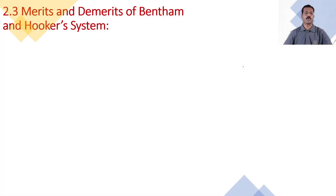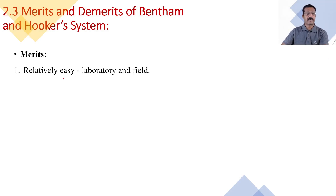The second subunit: merits and demerits of Bentham and Hooker's system of classification. This system is relatively easy for work in laboratory and field. It is the easiest system among the available classification systems and is used in the laboratory as well as in the field.